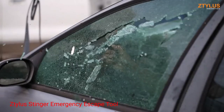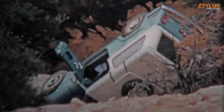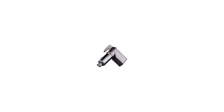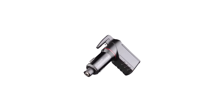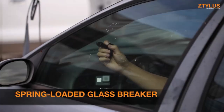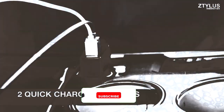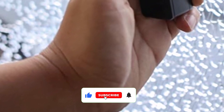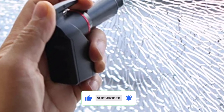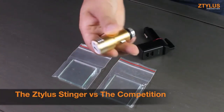Ztylus Stinger Emergency Escape Tool. The Ztylus product is a lightweight and compact life-saving tool that is very convenient. It features a spring-loaded glass breaker that smashes the tampered side window within seconds, and it requires little effort on your end to break the window. It also includes a razor-sharp seat belt cutter that helps you cut through your seat belt when it's stuck. This Ztylus rescue tool plugs into your cigarette lighter and features dual 2.4-ampere USB port chargers. It can be used to charge your phone, which means that it will always be within reach. The unit is charger safety certified and is protected against overcharging, overheating, short-circuiting, and overcurrents.